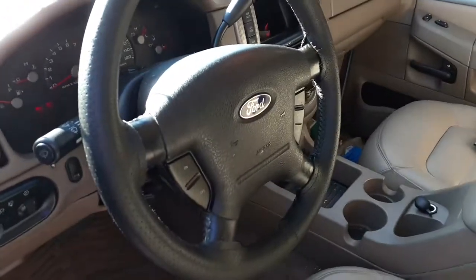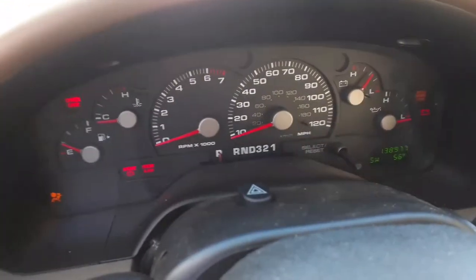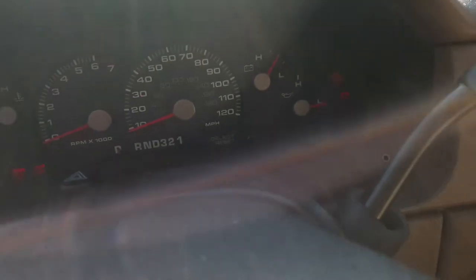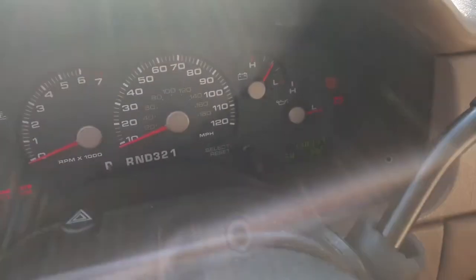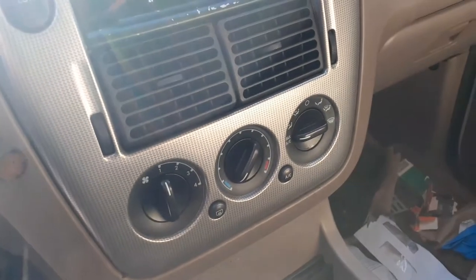It's got column shift, tilt, cruise, delay. It is $138,977 miles as you can see. ABS, no traction. Like I said, it is a 4x4. Manual controls.